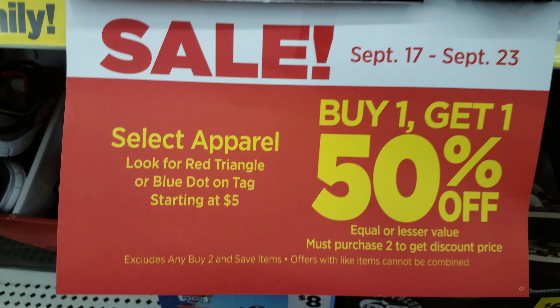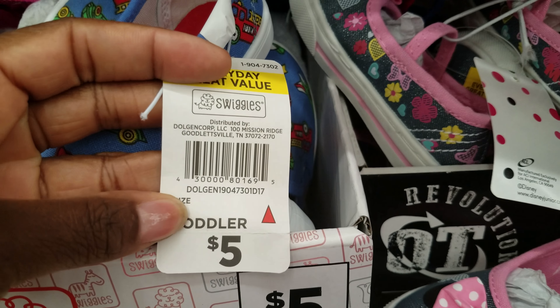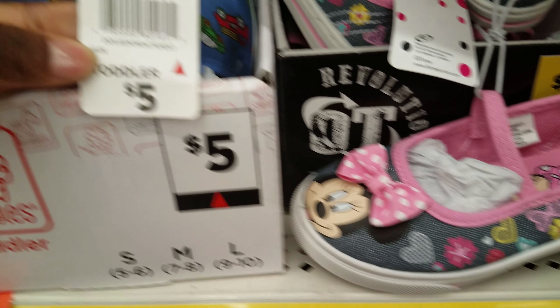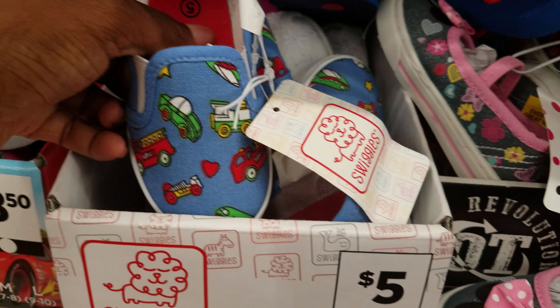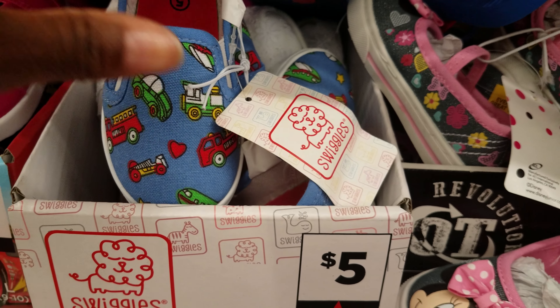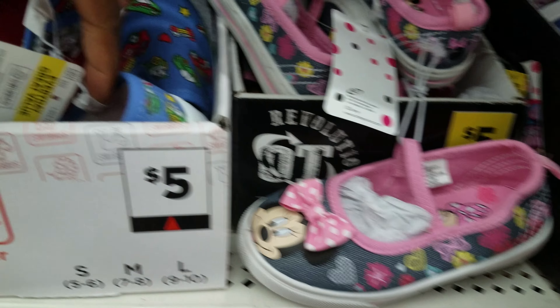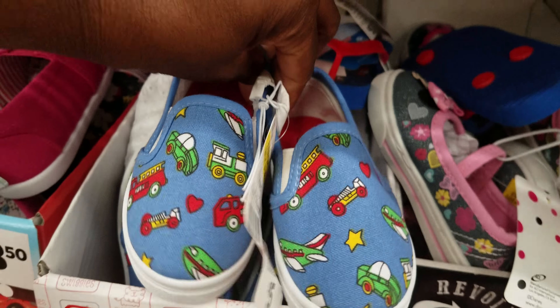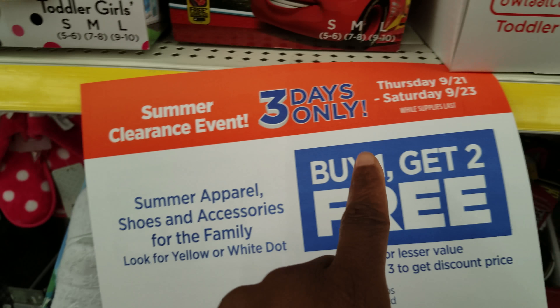In the shoe section, look for the red triangle or blue dot. I saw these cute little shoes — this is what the red triangle looks like. For example, these shoes with little toy cars on them are $5. You buy one pair and get a second pair 50% off, so two pairs for $7.50. But I found an even better deal going into the buy one get two free section.